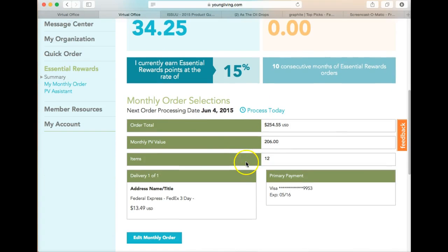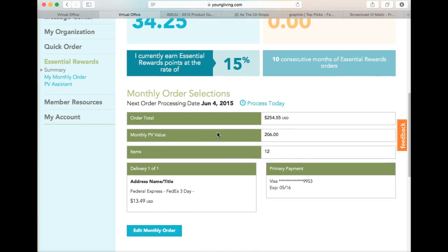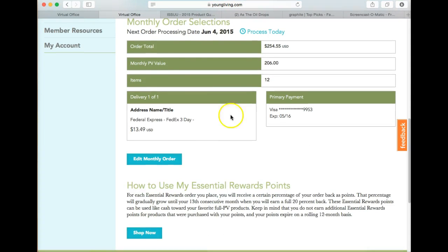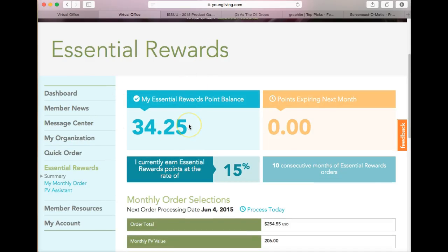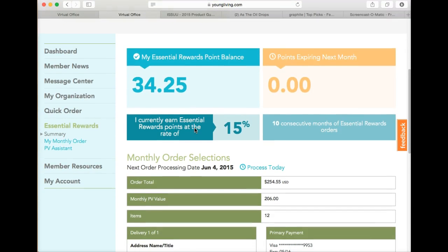If you look at my next order, I always order on the 4th. I can change my order date or process it today if I need to. This month I have a PV of $206, which means I'm going to get 15% of that going into my point balance. Usually when I get to a little over $100 I spend it because I want to get my oils. I just made a purchase with my Essential Rewards points so now I'm down to $34, but it builds up very quickly.